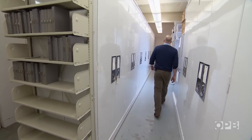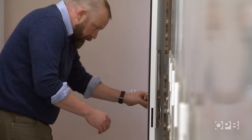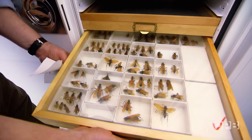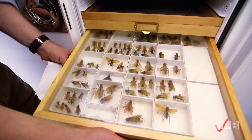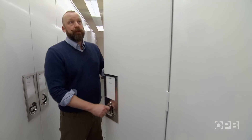Welcome to the Oregon State Arthropod Collection. Some people are afraid of bugs, but Chris Marshall has been fascinated by them since he was a boy. This is a type of wasp here, the pompilidae, the spider hawks, and tarantula hawks. He curates Oregon State University's Arthropod Collection.